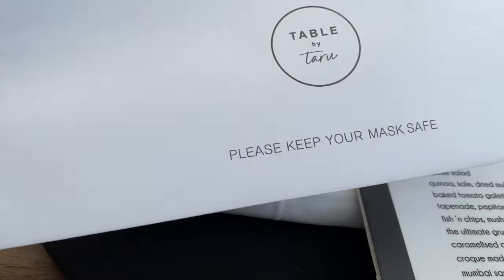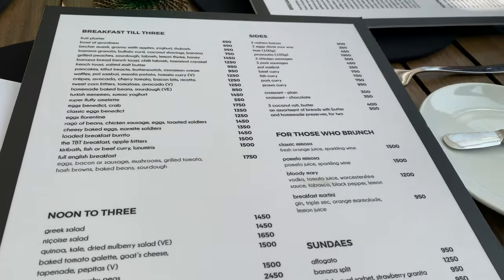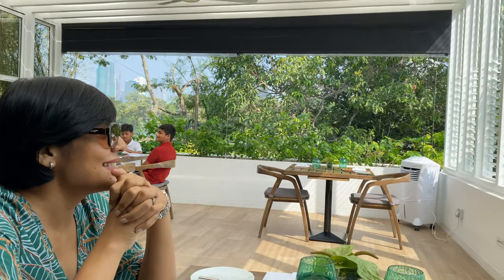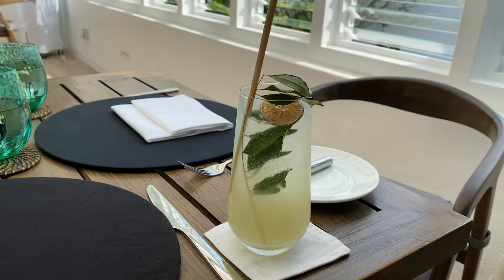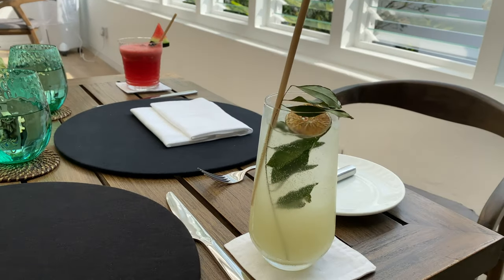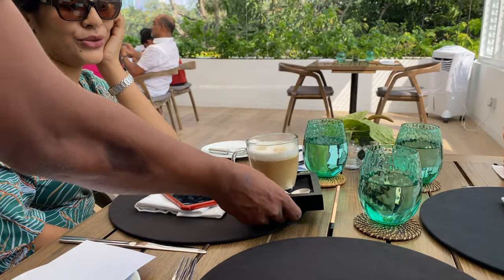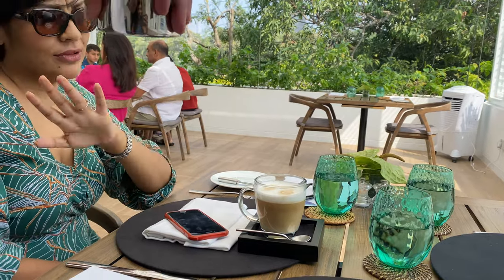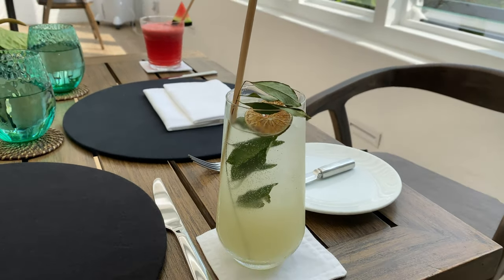As soon as you sit at the table, they give you a separate envelope to keep your mask safely — I thought this was a great idea. We started off breakfast with some juice. My two friends ordered a cappuccino and a watermelon juice, whereas I wanted to be adventurous and ordered something called the Karapincha and ginger soda — basically curry leaves with ginger in soda. It was really refreshing and I absolutely loved it.